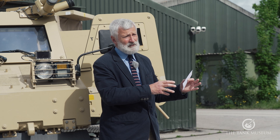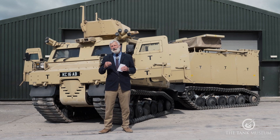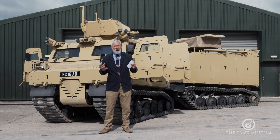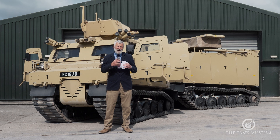The second biggest contingent, after the Americans, was made up of British troops. When they first deployed to Afghanistan, the situation was relatively calm, so they were using vehicles such as Land Rovers and Pinzgauers — not armoured vehicles — to patrol places like Kabul and some outlying regions. As we all know, the situation in Afghanistan then deteriorated and got rapidly worse.